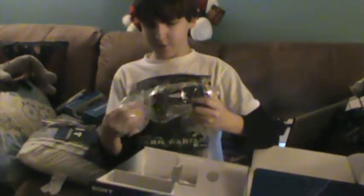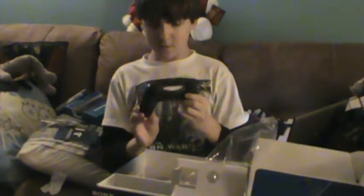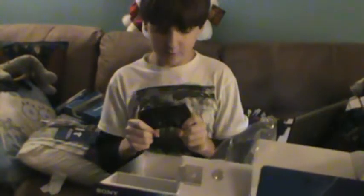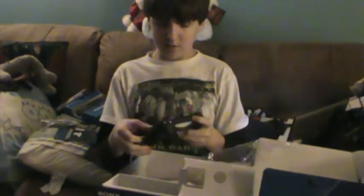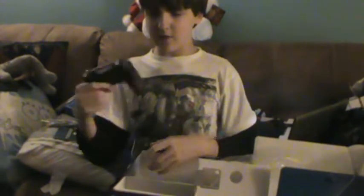Let's take a look at the controller next. This controller actually feels really great, to be honest with you. It doesn't feel as heavy as the Xbox 360 controllers do. The Xbox controllers are like heavy, but the PS3 and stuff controllers are quite lightweight.